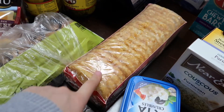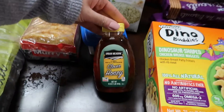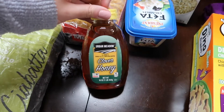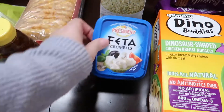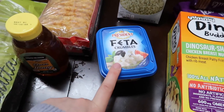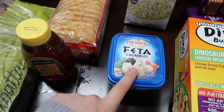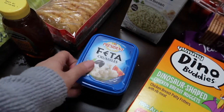An extra large package of frozen hash browns - my toddler really enjoys those. A container of honey for tea and also my granola yogurt. We have some feta cheese, which I'm going to be making for like the fifth time already - the feta cheese pasta with grape tomatoes, which we actually really enjoy.